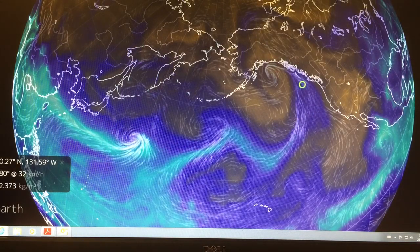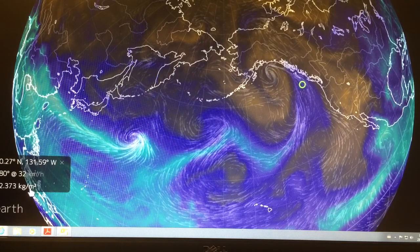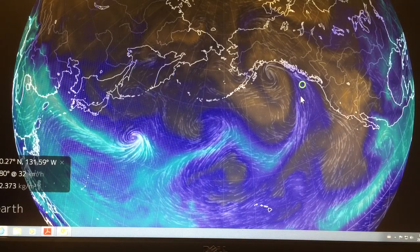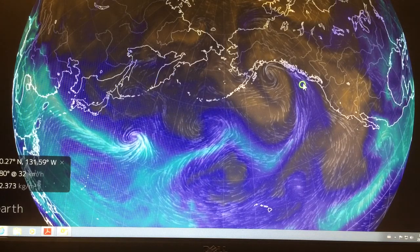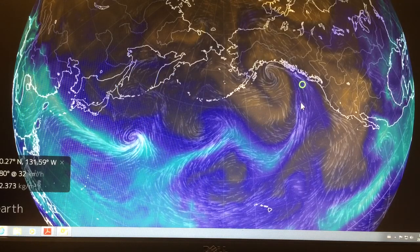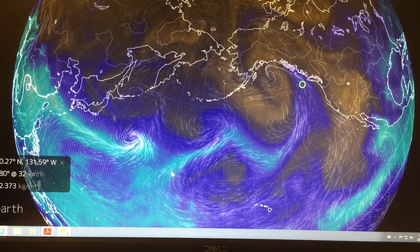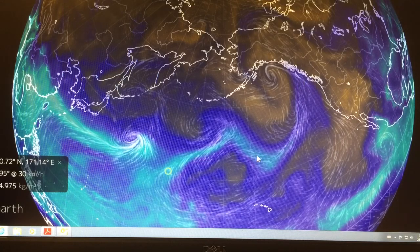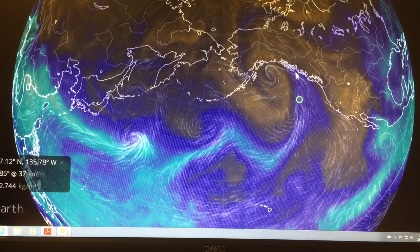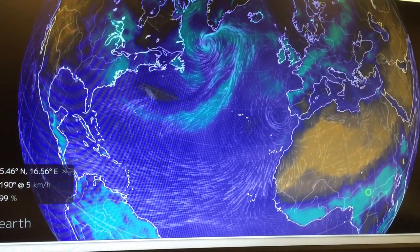This is the total precipitable water — 32.373 kilograms per square meter at the surface. You integrate over altitude and get kilograms per meter squared equivalent. Over here it's going to be even higher. This is where the water is coming from, and none of it is getting over to California.